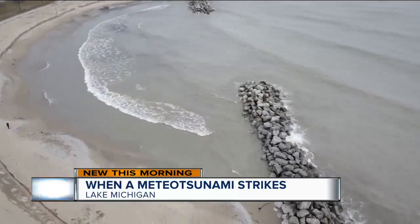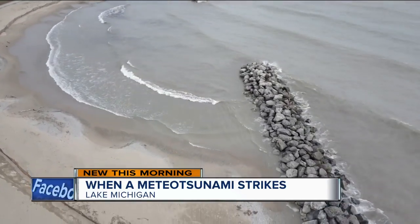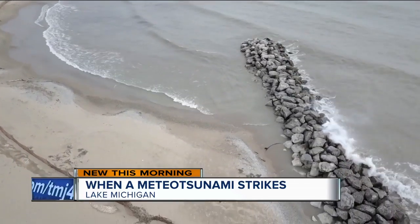He shares one way to tell if it's going to happen: if you start to notice the water really rapidly rising and pushing into the beach, it's a good time to get out of the water and take several minutes off and assess what's going on.